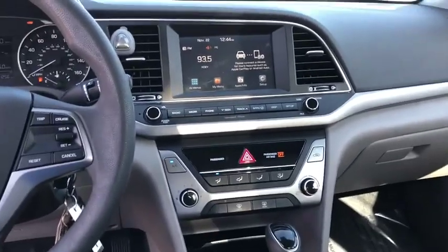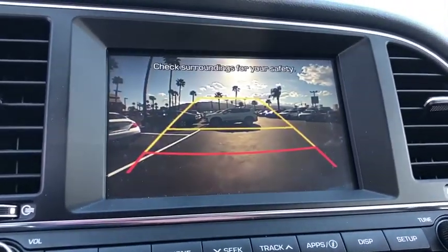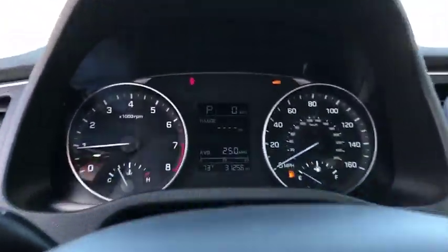Electronic stability control, trip computer, overhead console, panic alarm, brake assist, tachometer, remote keyless entry, front bucket seats, tilt steering wheel.